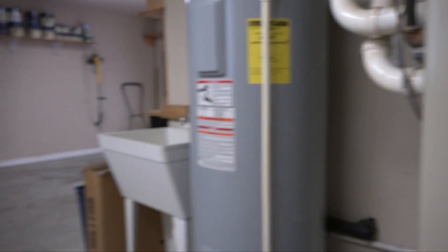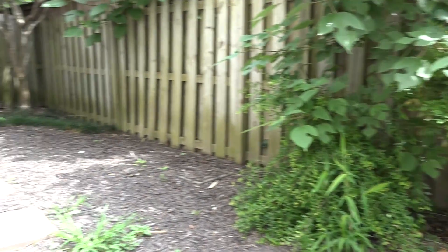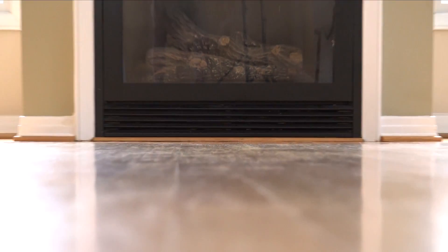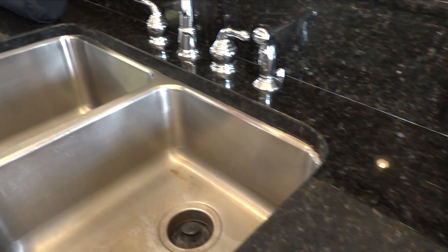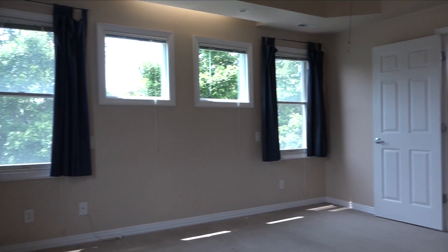Some of the really outstanding features this townhouse has to offer are an oversized garage and a wonderful courtyard. On the main level, you've got hardwood floors, a gas fireplace, granite in the kitchen, gas cooking, which is nice in case you lose power. You have an office and laundry on the main level. Lots of light, tons of light, which is very important.